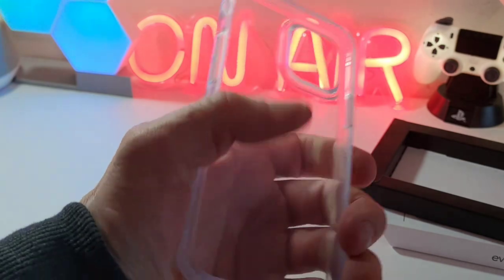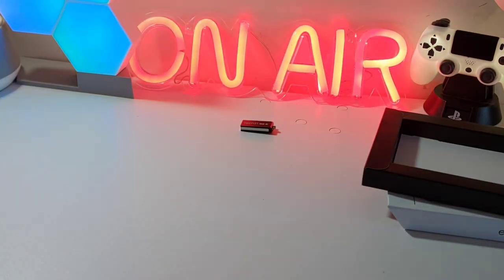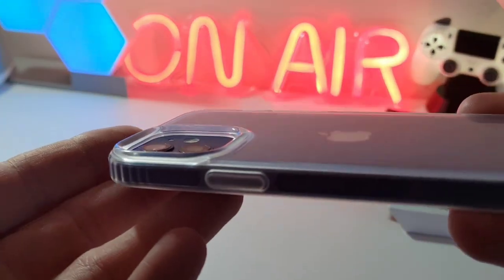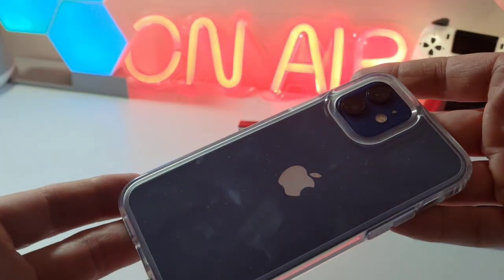They won't bend or flex — this is pretty much solid. So we'll put in our iPhone 12, and there you have it. It's a nice fit; the camera cutouts are protected so the lenses are below the surface, and of course you can see the natural color of your phone.